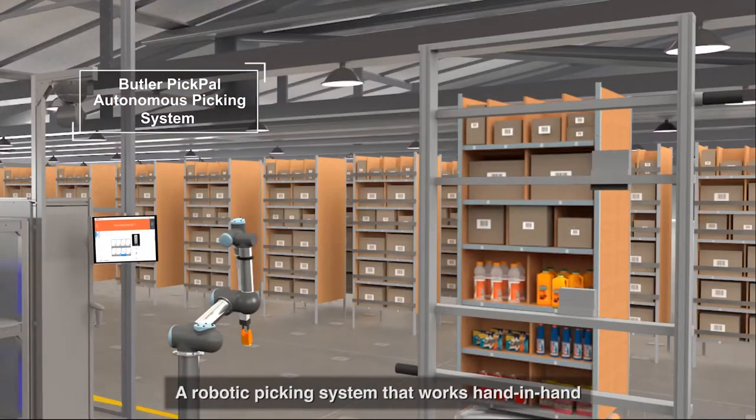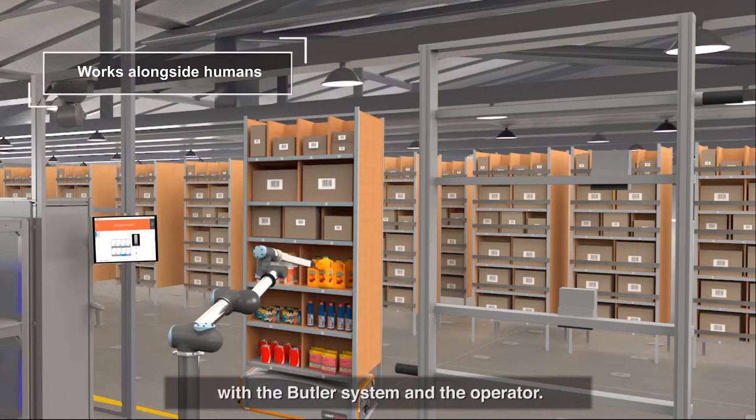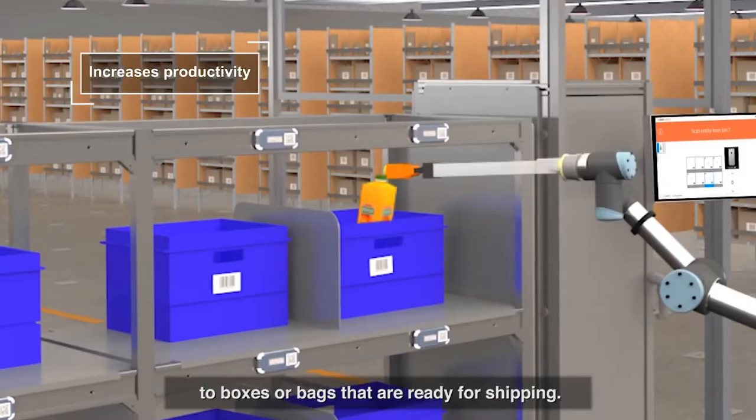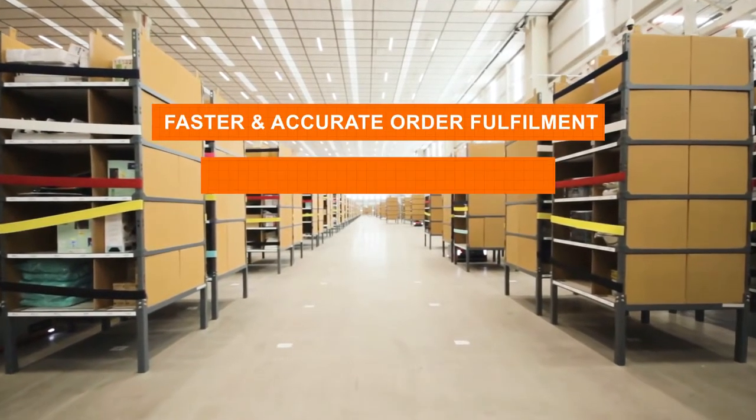The latest addition to the GreyOrange product family is the Pick Pal autonomous picking system — a robotic picking system that works hand-in-hand with the Butler system and the operator, picking items directly from the storage units to boxes or bags that are ready for shipping.